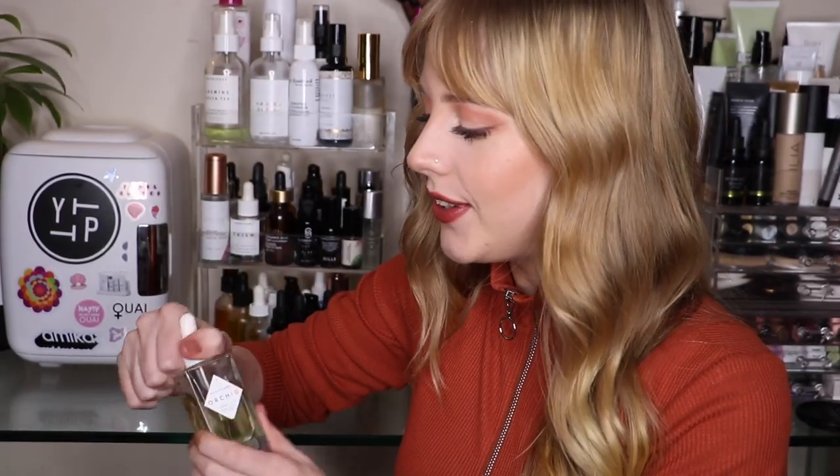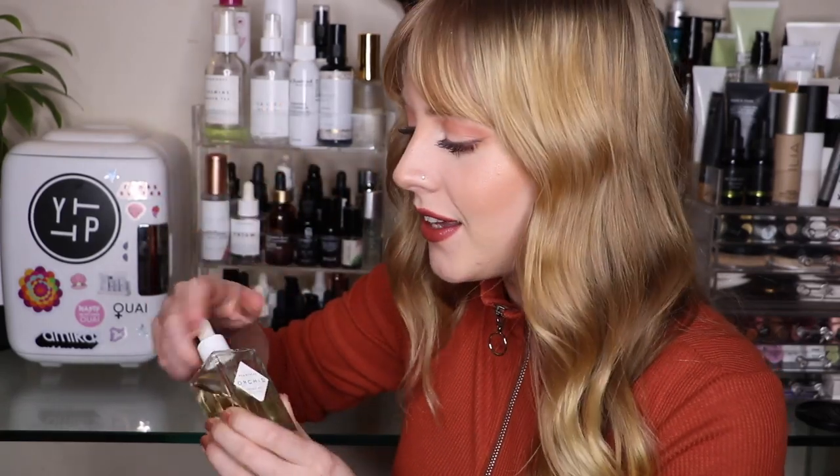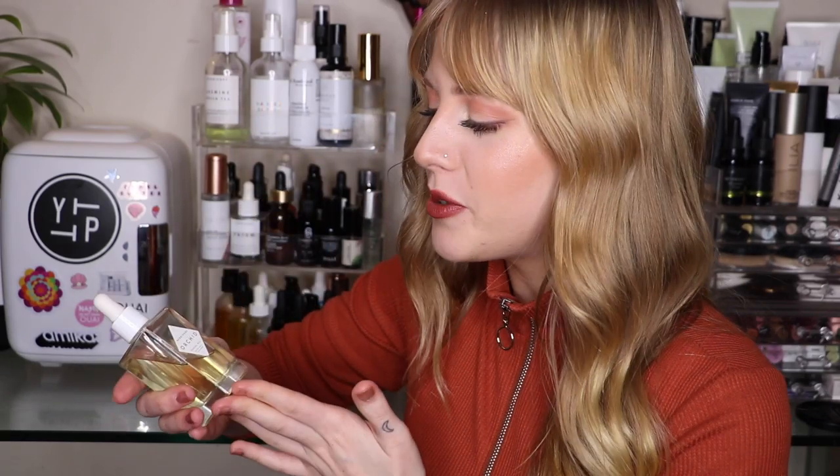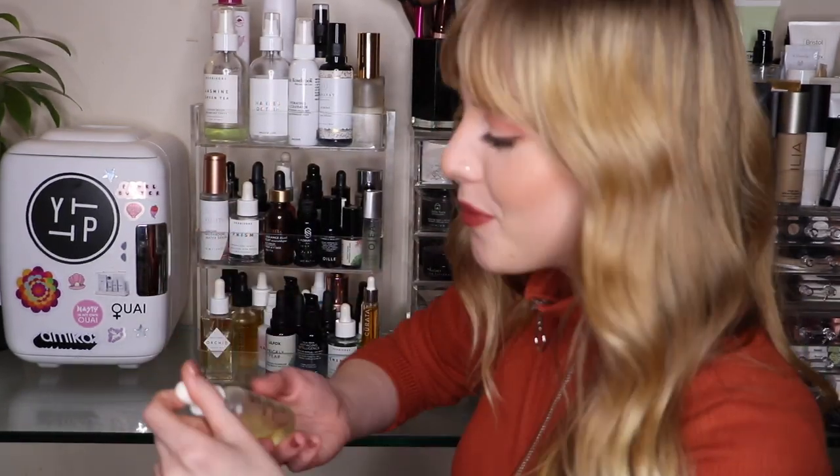The first oil I have is the Orchid Oil from Herbivore. I do have a full review of this on my channel. It's really lightweight and beautiful under makeup — I use it for everything: hair, nails, face. It's basically a really good multi-purpose oil. The only thing I'd say is the packaging is a little bulky even though it's gorgeous, but other than that I really love this oil.